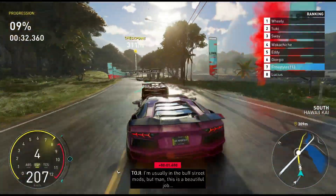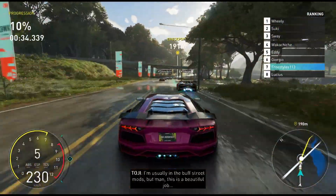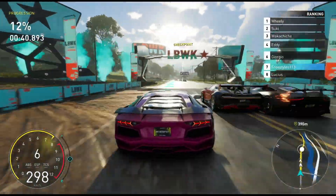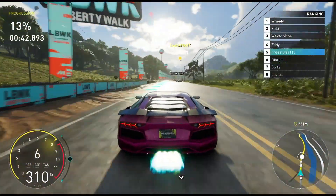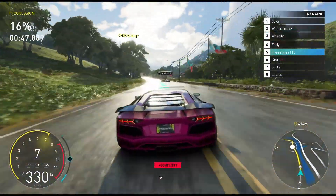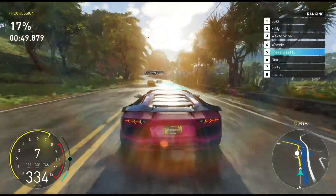Right behind the Bugatti now — can we get an overtake? If only we had enough boost we would have been able to. Come on, we're catching up. There we go, past the Bugatti into fifth place in the Aventador. But we are not catching up into the top four.